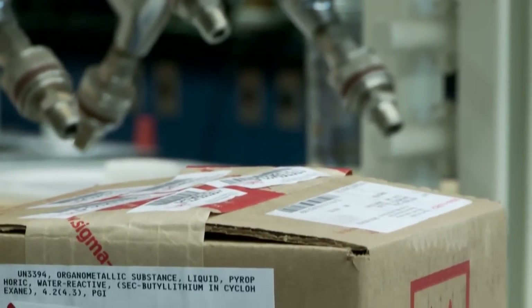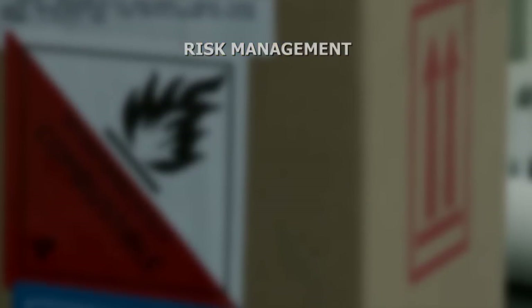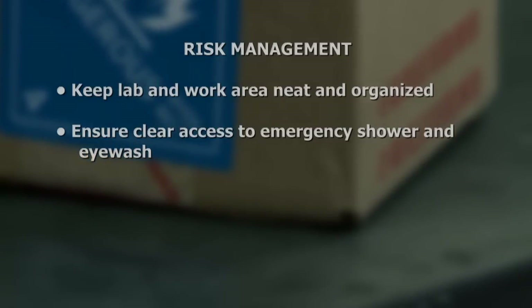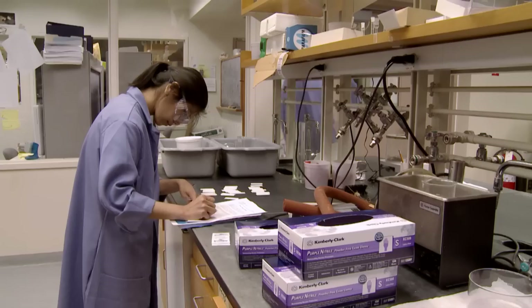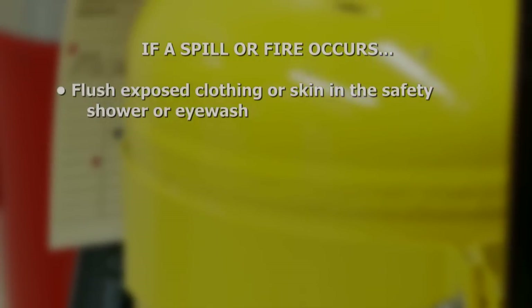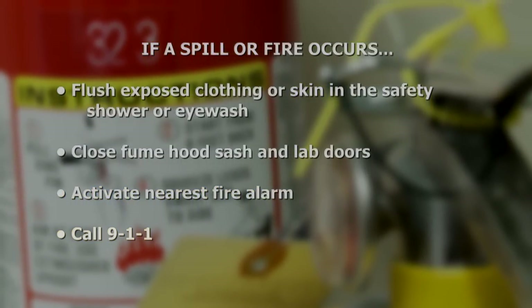Small spills or releases of pyrophoric material may self-extinguish in the container or hood bench. For this reason, and before work begins, it is essential that you keep the lab and work area neat and organized and remove unneeded material. Ensure clear access to emergency shower and eyewash, and wear protective equipment. In the event of a small spill or fire, pull the fume hood sash closed and stop work. Follow your emergency protocols and consult your principal investigator or supervisor to report the incident. In the event of a large spill, fire, or exposure to pyrophoric liquid, it is essential to flush exposed clothing or skin in the safety shower or eyewash. If safe to do so, close the fume hood sash and doors to the lab. Activate the nearest fire alarm and call 911 to report the accident.